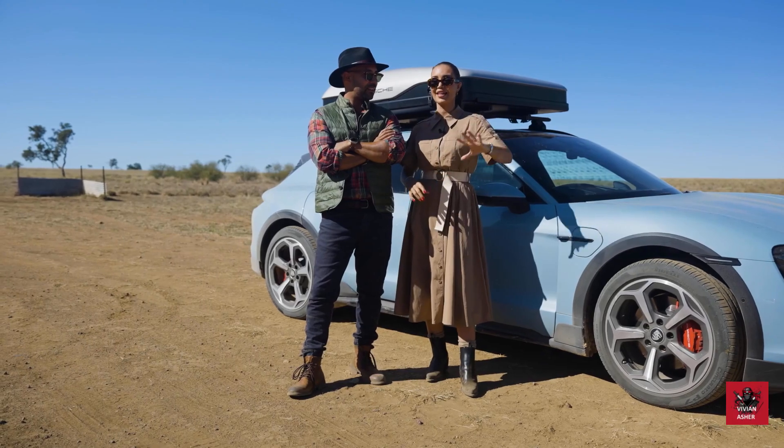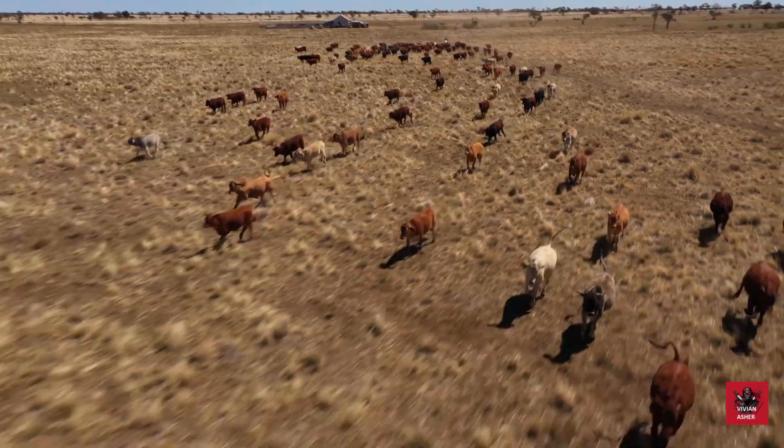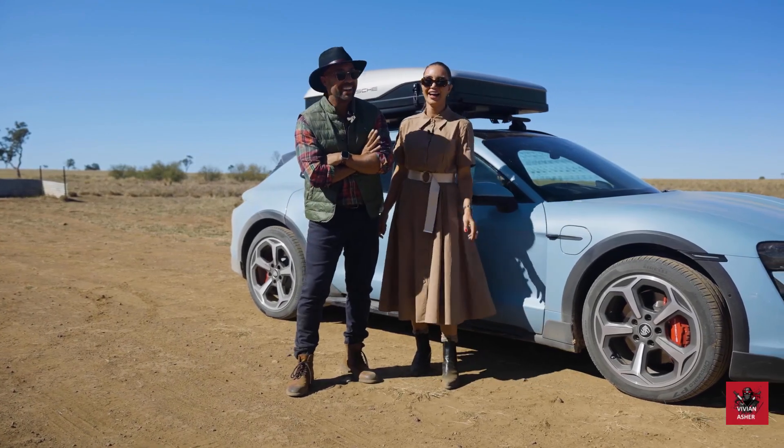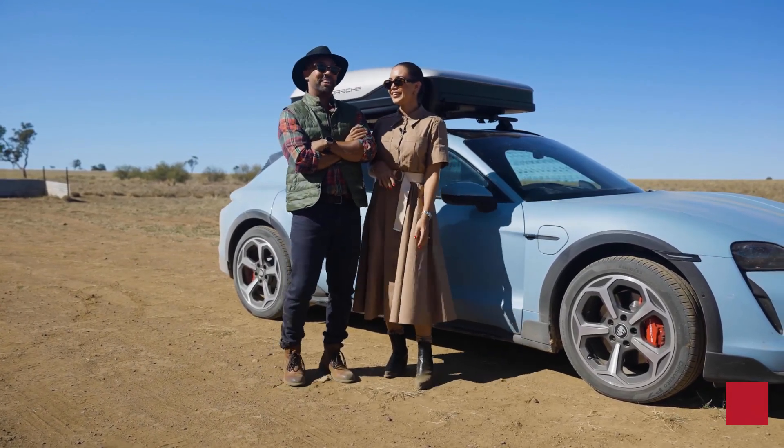We came and met up with the team at this cattle station. We've actually been rounding up the cows with the Taycan, which is a little bit weird, but they responded quite well.